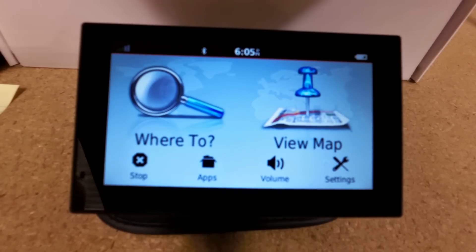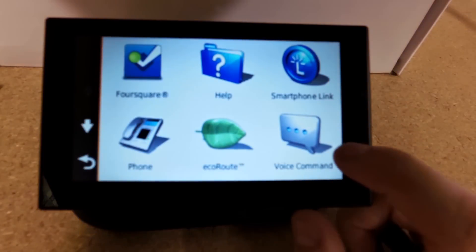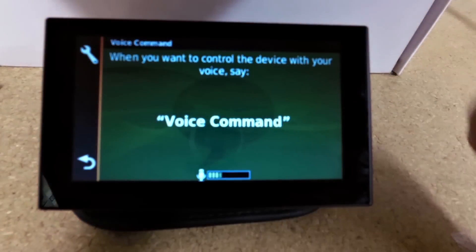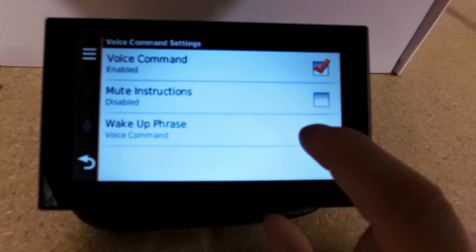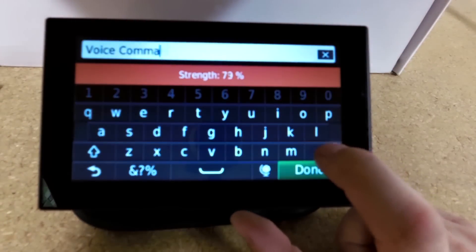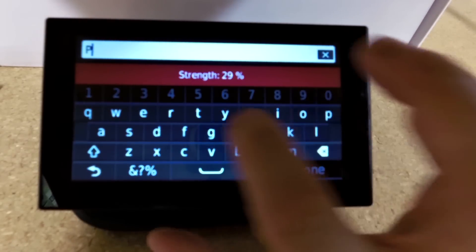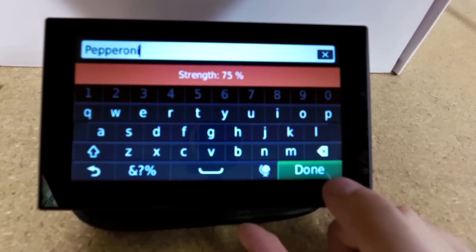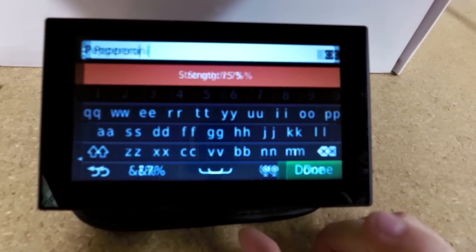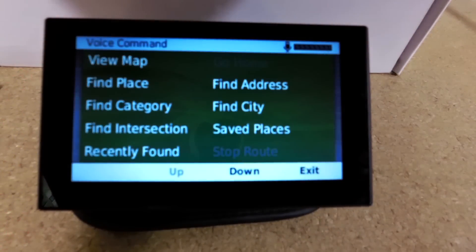Now if I want to change the voice recognition, all I hit is apps, click down over here, you're going to click on the wrench up on the left hand side, you're going to click on wake up phrase. So let's change this to something else — we'll go with 'pepperoni.' Let's see if it works. Pepperoni. Say a command.